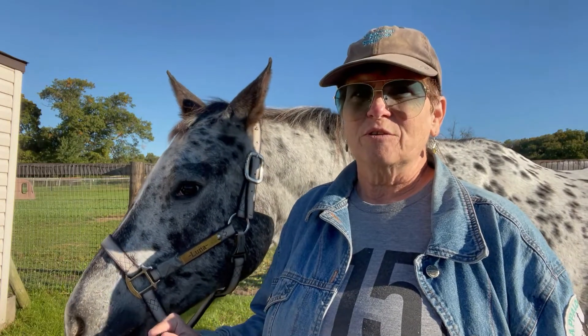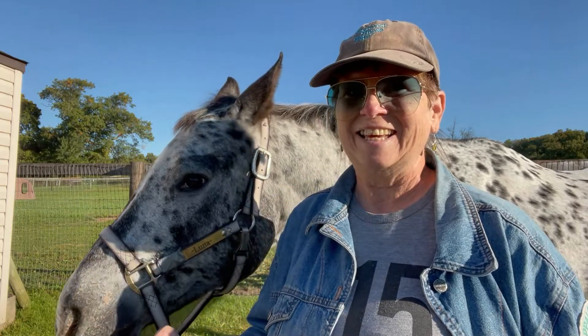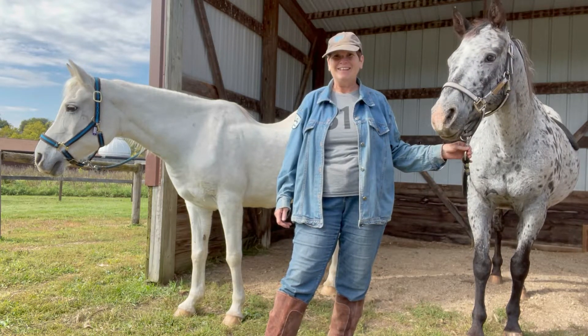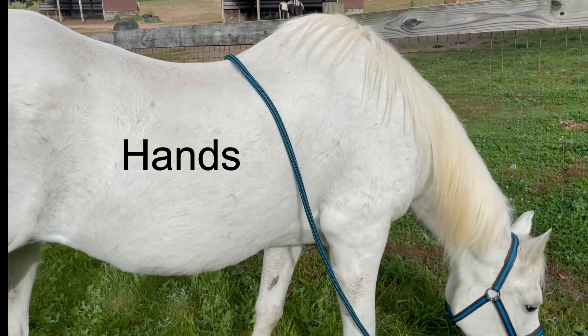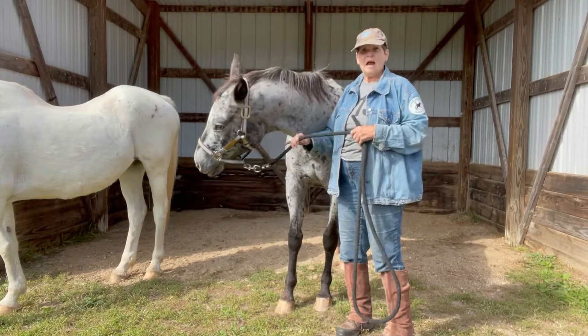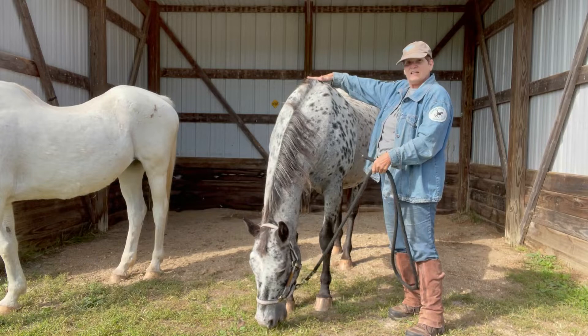Okay, first question. What unit of measure do they use to see how tall a horse is? I told you they start out simple. Of course the answer is hands. A horse is measured in hands, which is four inches, and we measure them from the ground to their withers.